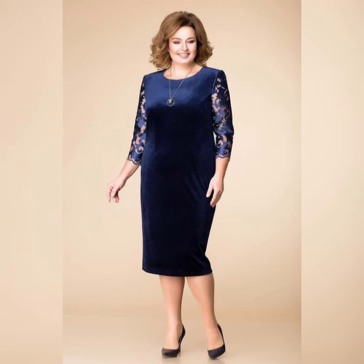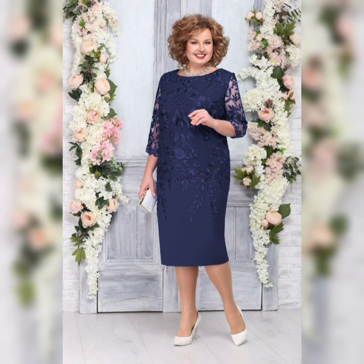Accessories are also important when it comes to completing your look. A statement necklace or a pair of chandelier earrings add some sparkle to your outfit, while a clutch or a small handbag can hold all of your essentials.